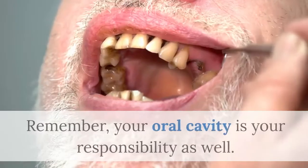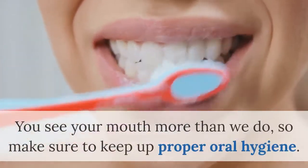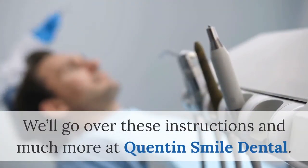Dental hygienist Brooklyn: remember, your oral cavity is your responsibility as well. You see your mouth more than we do, so make sure to keep up proper oral hygiene. We'll go over these instructions and much more at Quentin Smile Dental.